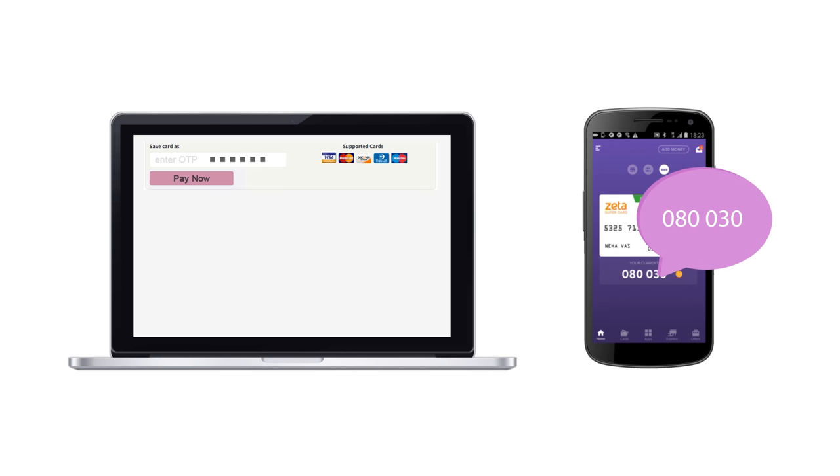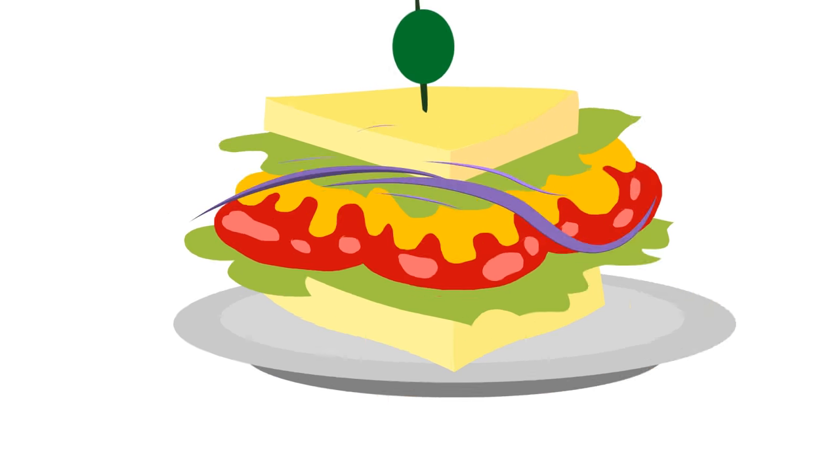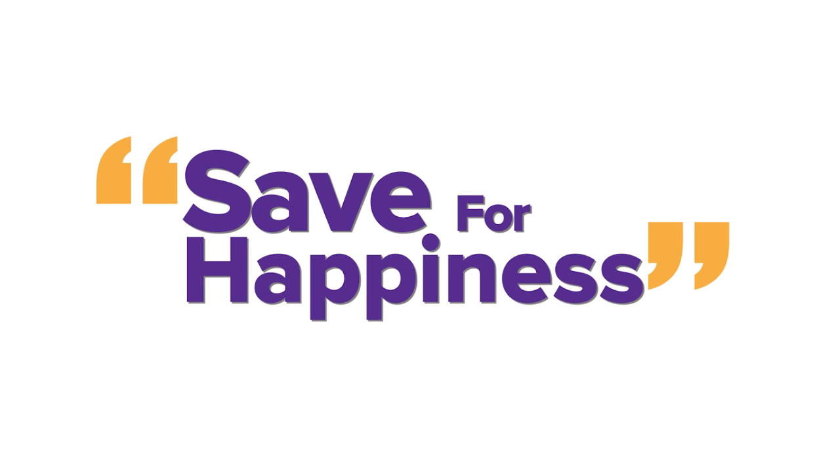This Zeta code should be used as an OTP for the online transaction, and that's it — your payment is done. So pay with Zeta and save for happiness. Get started today. Bon appétit!